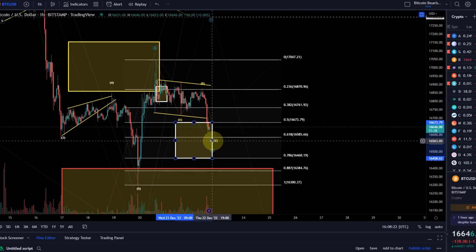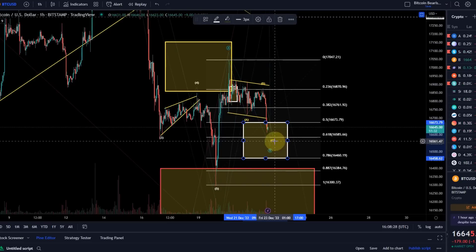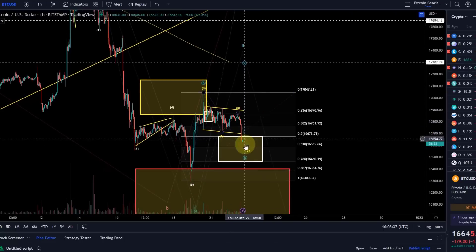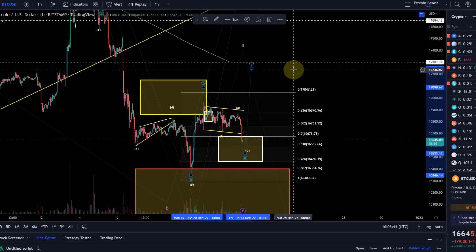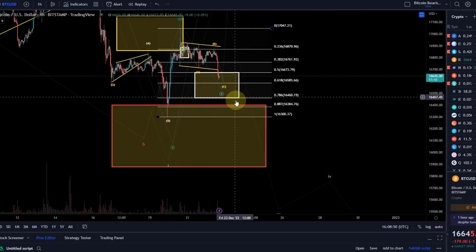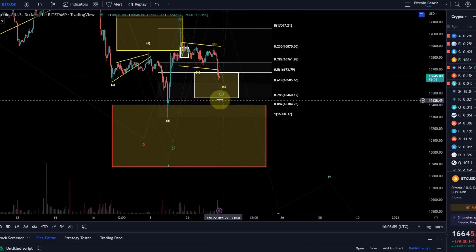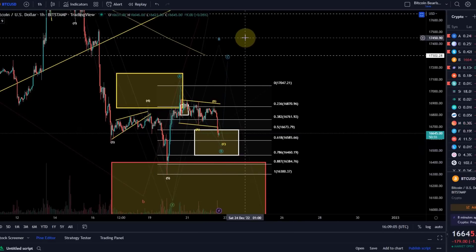The B wave itself consists of ABC, and that worked out here. The A wave wicked below it but recovered very quickly, and then we had another test of the 38.2% Fibonacci level. It seems more likely, and as I mentioned in previous videos, going into the support area is the more likely option. From here, Bitcoin should ideally start to move up. I would have to change my view if Bitcoin drops below 16,460, because that would take us below the 78.6% Fibonacci level.